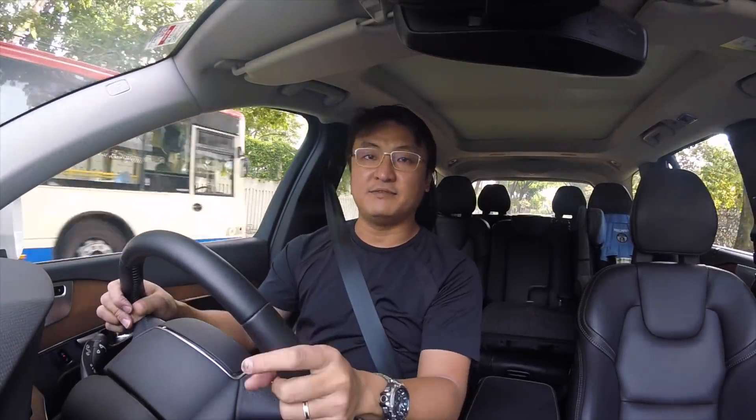Alright guys, now I have someone who asked me the question about Mazda's HCCI engine, the Skyactiv-X.